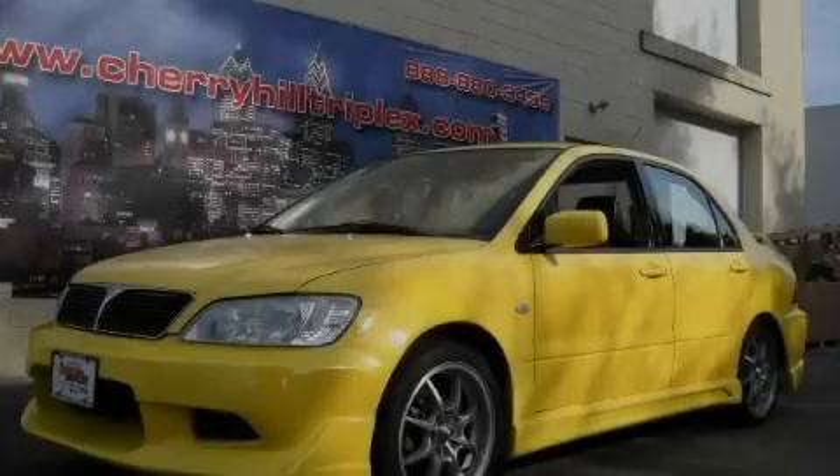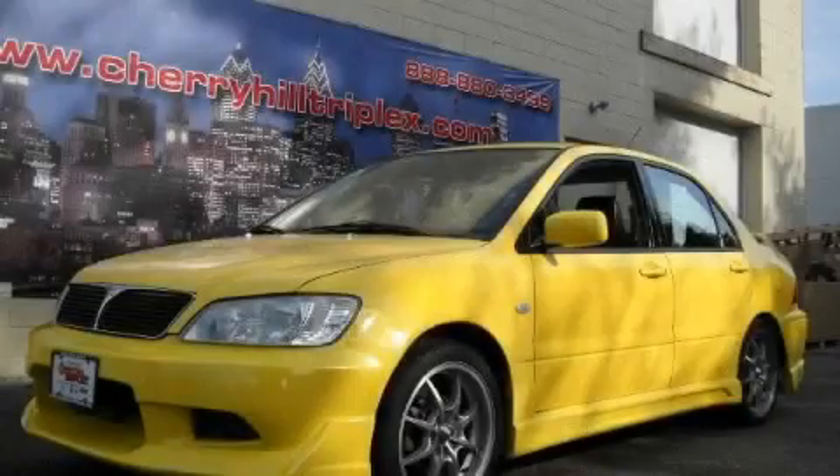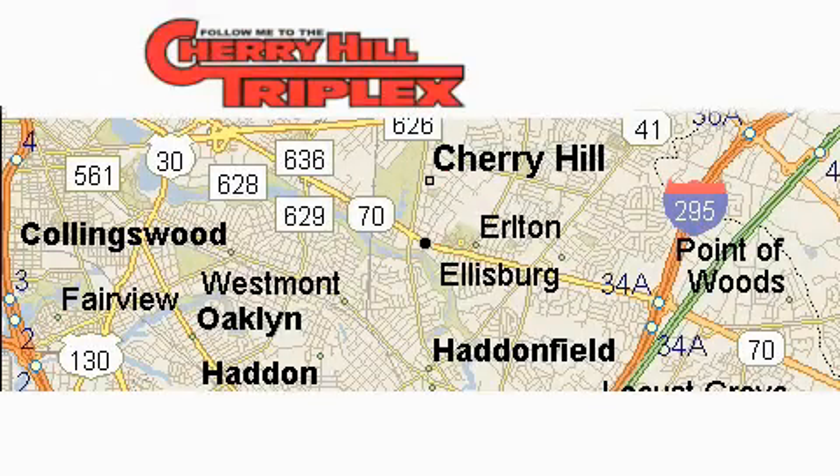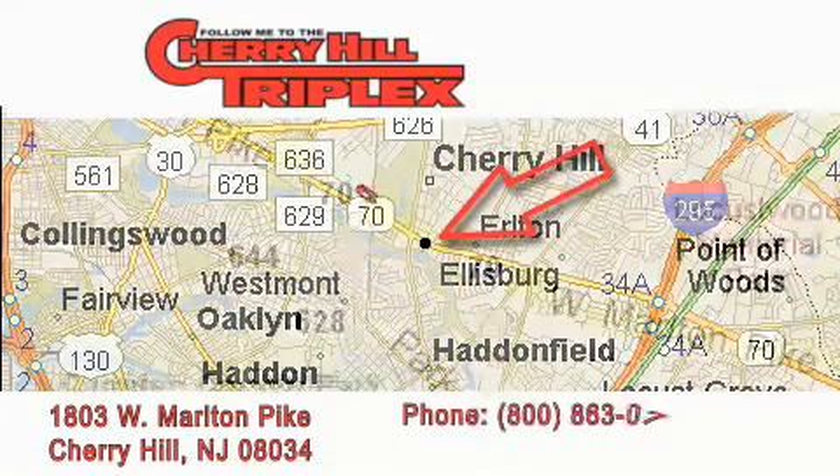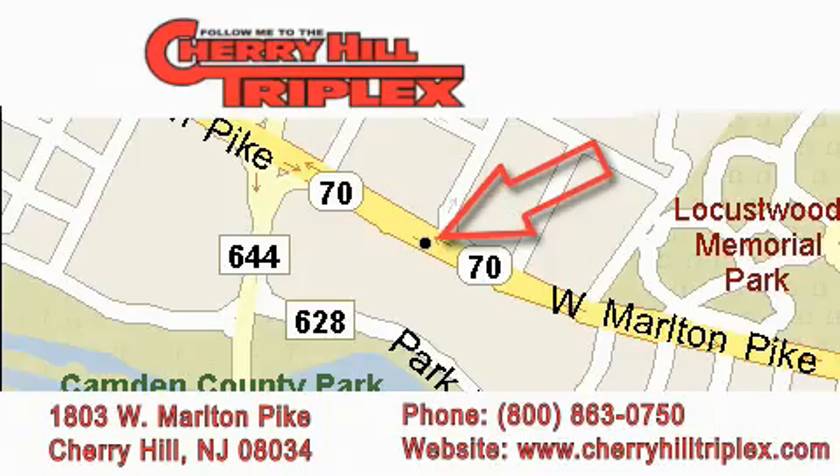Contact us today and schedule your opportunity to see this car in person. Cherry Hill Triplex is located at 1803 West Marlton Pike in Cherry Hill. Our goal is to exceed all of your expectations to ensure that you'll return for future visits.